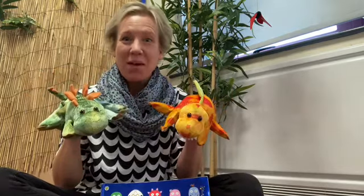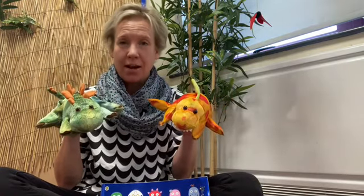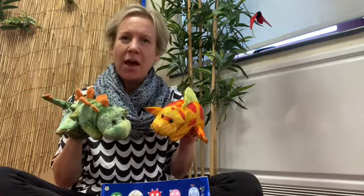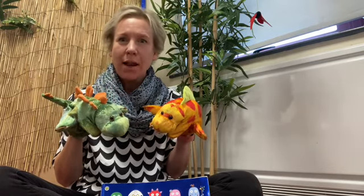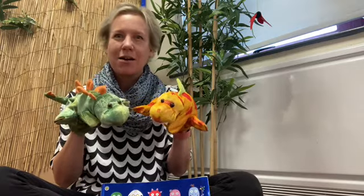Morning nursery! You've just caught me with the dinosaurs this morning. I've been out looking for ten. I wonder if you can help me — I need to count ten dinosaurs. You will help me? Fantastic, let's get started.